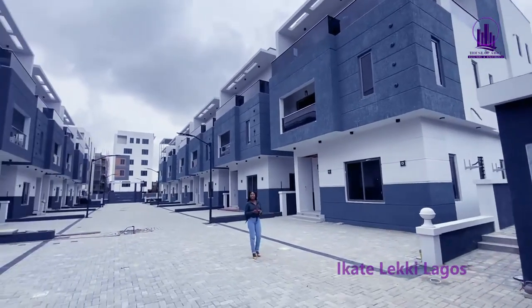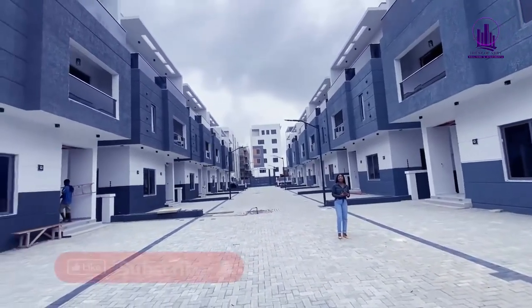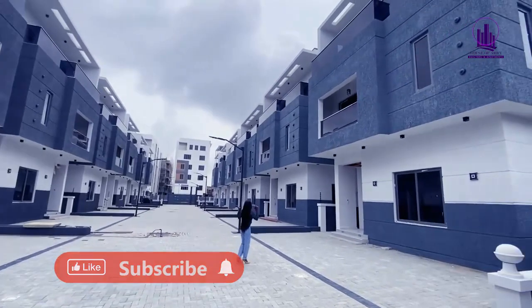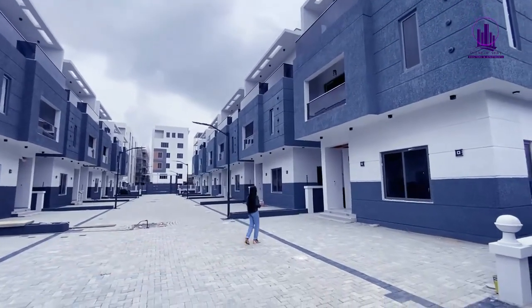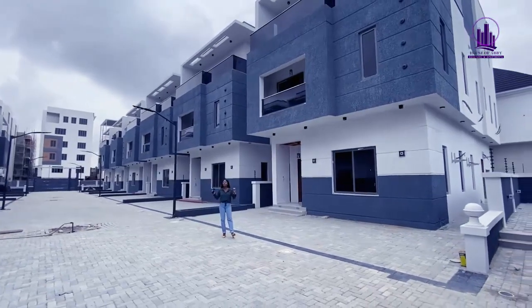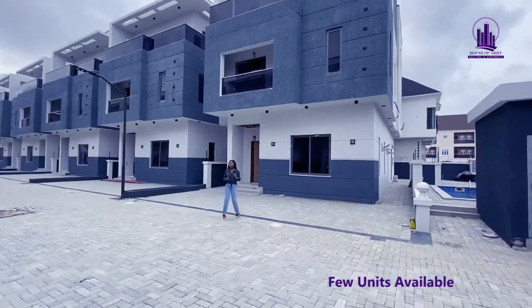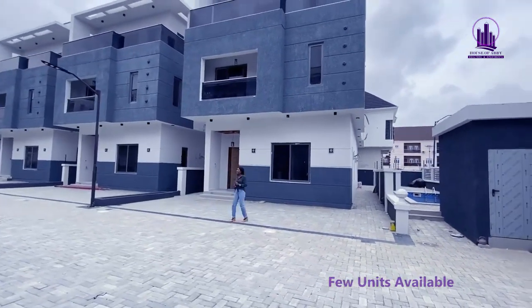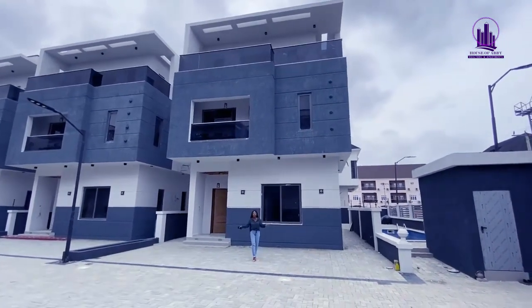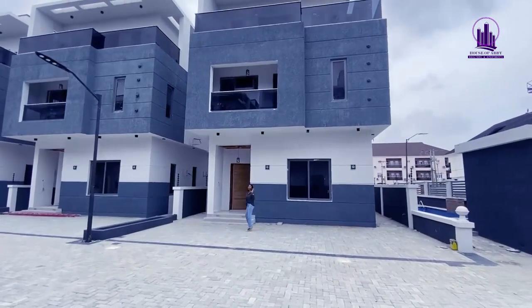This property is located in a very lovely, serene self-service estate in Leki, Lagos State, Nigeria. The house is fully serviced — you can see the water treatment plant, the electricity connections, and the street lights. There are just 12 units of this fully detached home, so for people that love their privacy, this home is for you. You can see the very spacious parking space — this can take up to three to four cars.